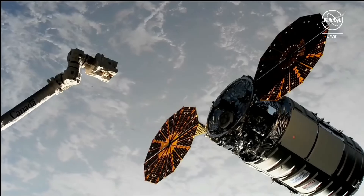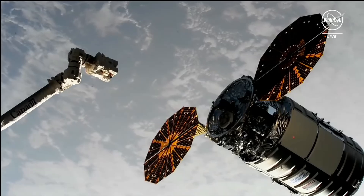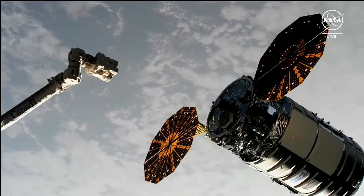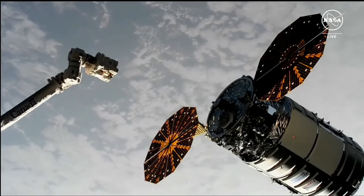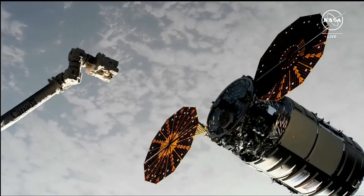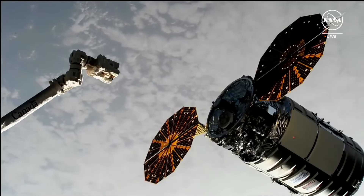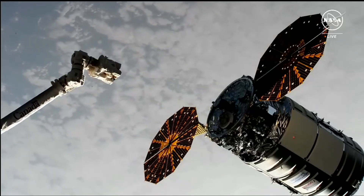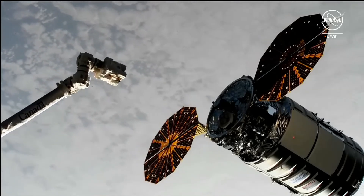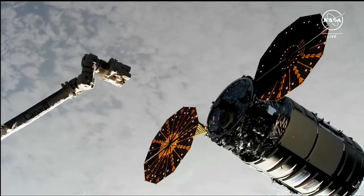NASA astronaut Jeanette Epps on board the space station confirmed that they are good to proceed with capture. However, the robotic arm is not currently moving yet. You are seeing live views of that capture on your screen right now. And we have confirmed movement — the crew is pushing in the robotic arm to Cygnus.